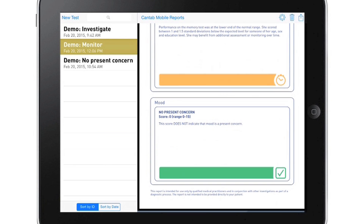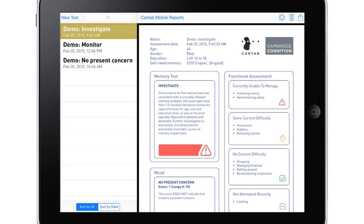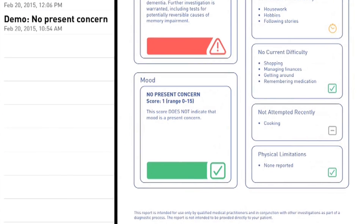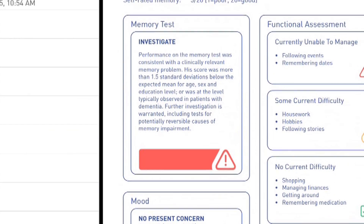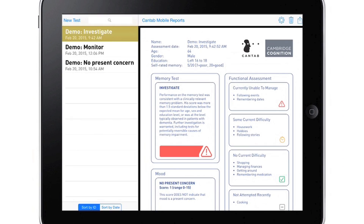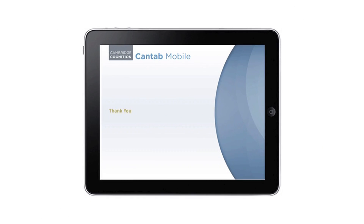Results are instantly scored and compared to the expected performance for someone of the same age, gender, and level of education, and then produced in an easy-to-interpret report providing guidance on the actions to take next. Using Cantab Mobile for early detection of memory impairment helps to reassure those whose results are normal, and facilitates timely and appropriate care when indicated, allowing people to plan better for their future. Detect signs of dementia before the damage is done — Cantab Mobile makes sense.